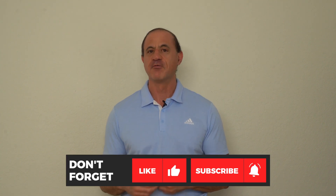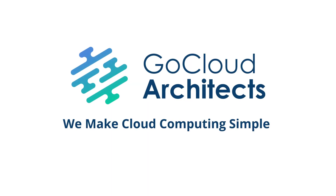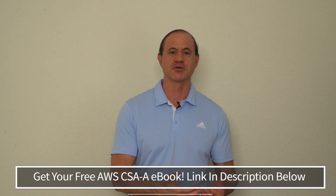Are you looking to learn how to ace the interview for your cloud architect job? Then this video is for you. Please subscribe and hit the bell for free cloud computing training videos every Wednesday. My name is Michael Gibbs and I'm the founder and CEO of Go Cloud Architects, an organization dedicated to providing cloud computing education. This video is about how to interview for that cloud architect role.